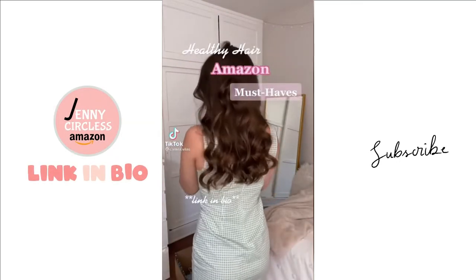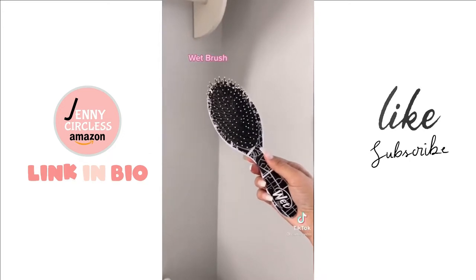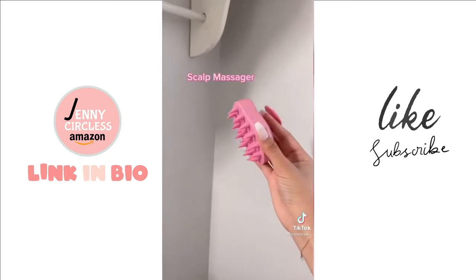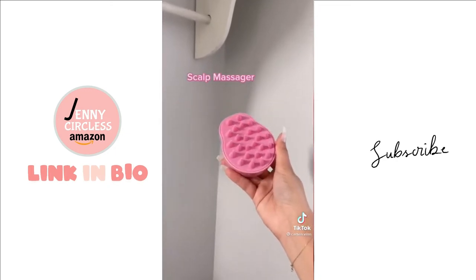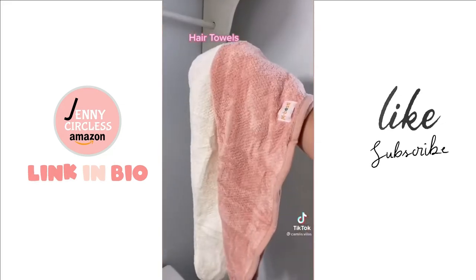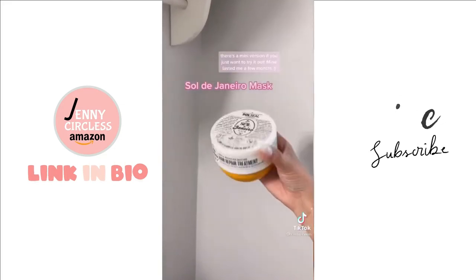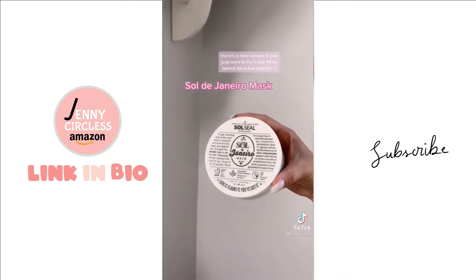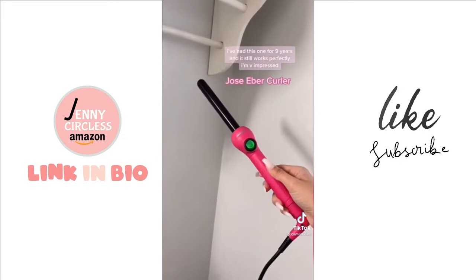Healthy hair Amazon must-haves: this wet brush is one of the few brushes I can use to detangle my hair without any breakage. Using a scalp massager is said to reap a lot of benefits — not proven, but it feels amazing. Stop drying your hair with a body towel, opt for a soft gentle one instead. This hair mask has saved me countless times — pricey but worth it. And finally my favorite curler: I've used it for years and it doesn't damage or burn my hair — just make sure to use heat protectant.